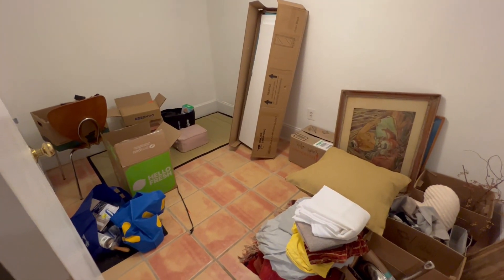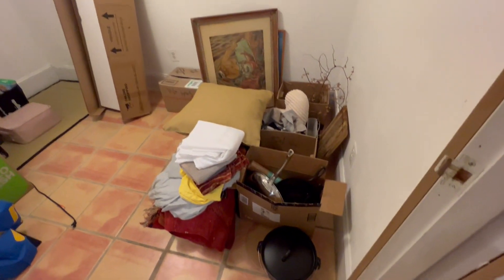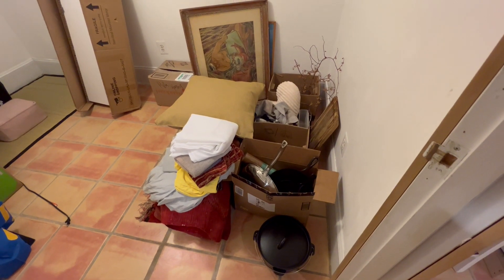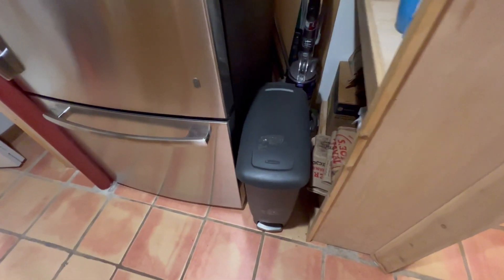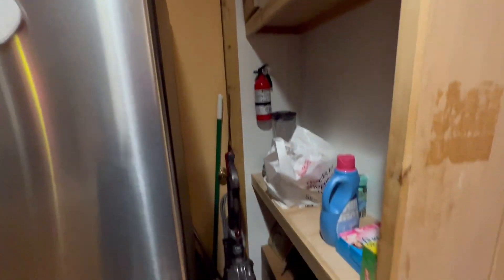The things on the left are basically empty boxes and they will go out to storage. The things to the right that I'm focusing on now are things that need to be stored, and this is some of the storage area.